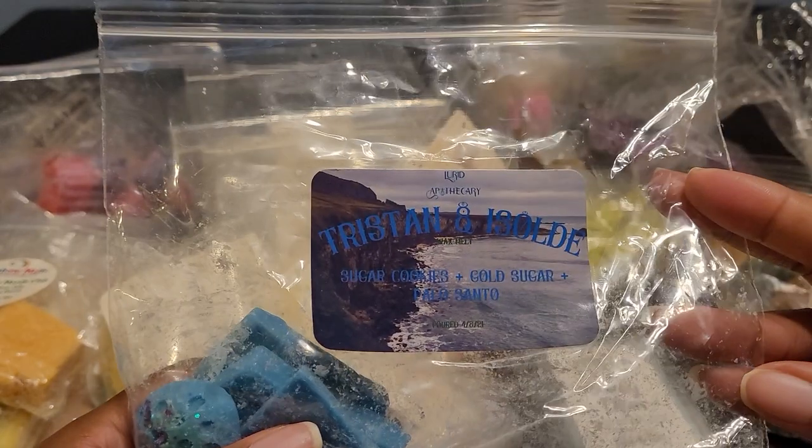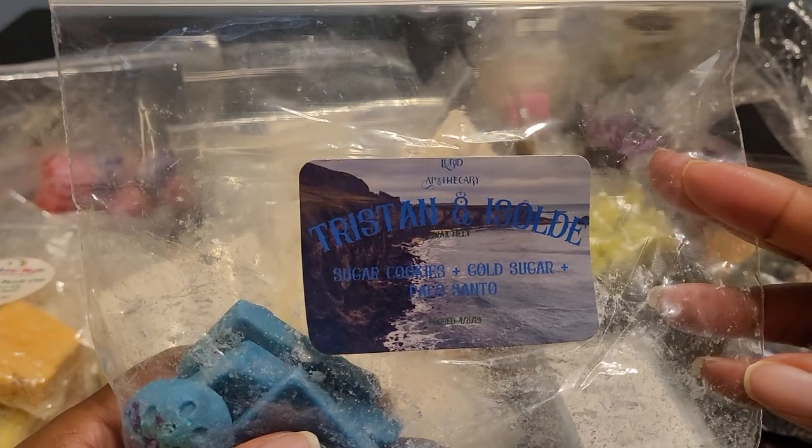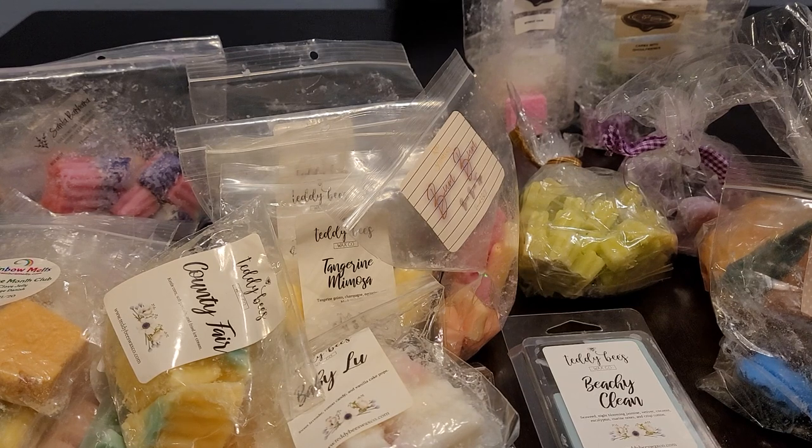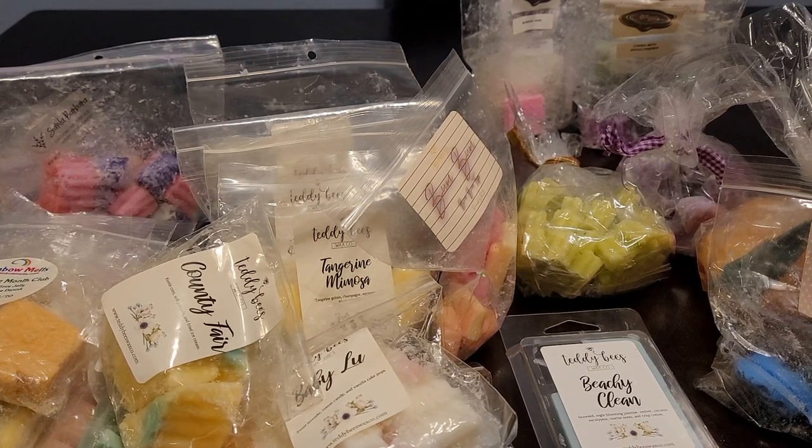This one is Tristan and the Soul Day — sugar cookies, gold sugar, and palo santo. This one is from last year, from April, but this one is strong — the throw is like I actually purchased it recently. It could be because of the palo santo and the gold sugar. It's very, very beautiful. It almost feels like a fragrance. It's a great nighttime blend.